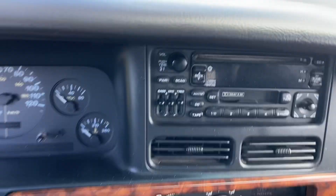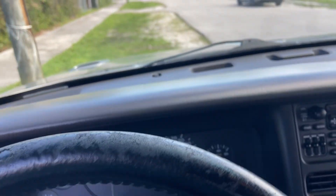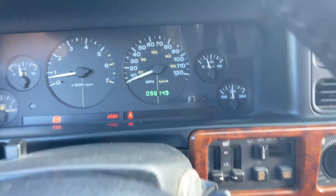Still has a stock range radio. Let's go for a test drive and show you guys the mileage. Start it right up — starts right up. Only 98,000 miles.